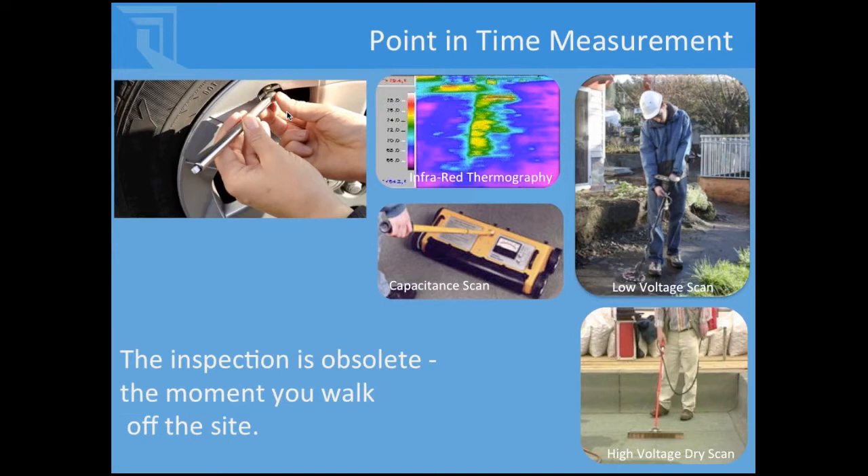Other ways of getting a status of your tire was to take a tire pressure gauge — a point-in-time measurement of what's going on right at that particular time. It's difficult to inspect the inside of the tire, so often we look at characteristics around the tire to assess performance. Like in conventional roofs, you're probably aware of using infrared tomography, capacitance scanning, or for inverted roof assemblies, a low-voltage or high-voltage dry scan to find holes in the membrane during construction.